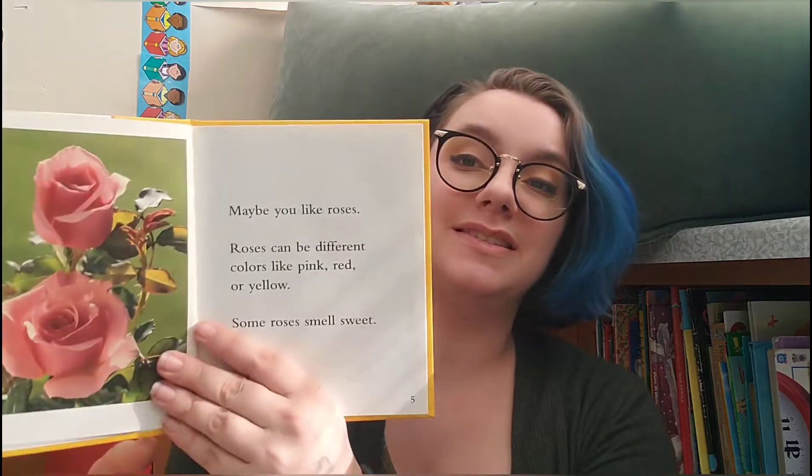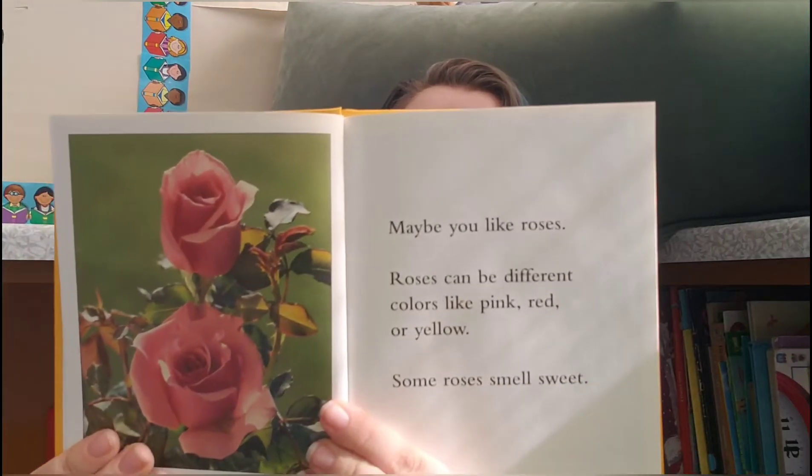Do you have a favorite kind of flower? These are yellow tiger lilies. What's your favorite? I think my favorites are dandelions. Maybe you like roses. Roses can be different colors like pink, red, or yellow. Some roses smell sweet.